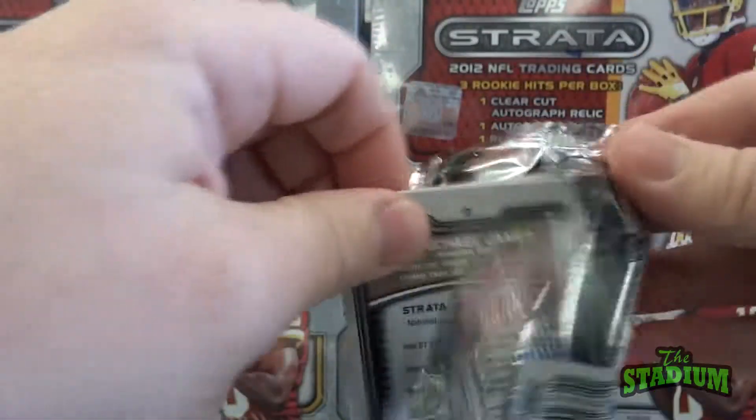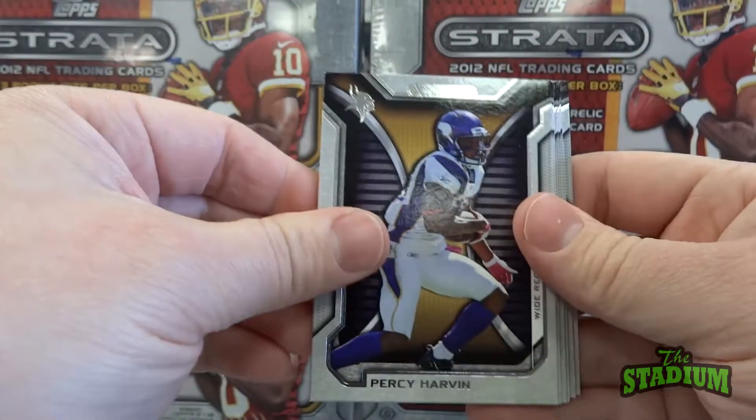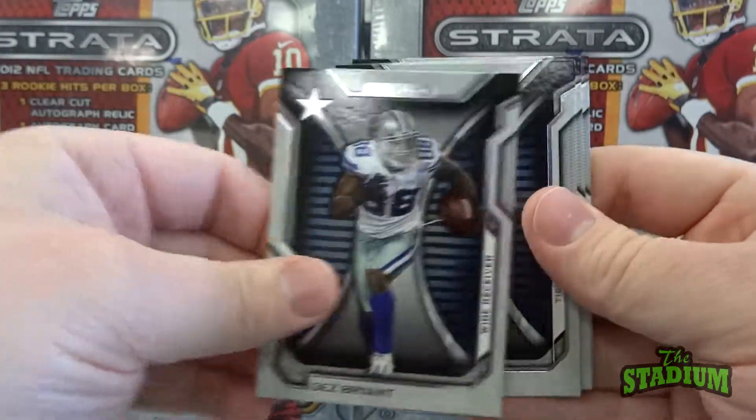The question of the day is: who do you like better, RG3 or Andrew Luck? Please post your answer in the comments below — RG3 or Andrew Luck.